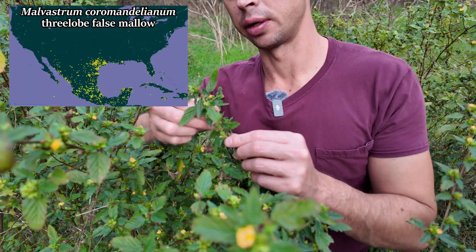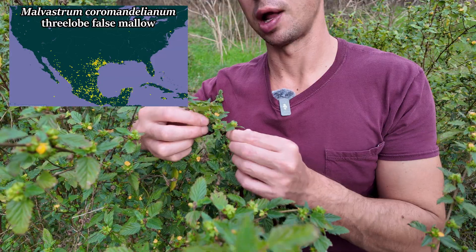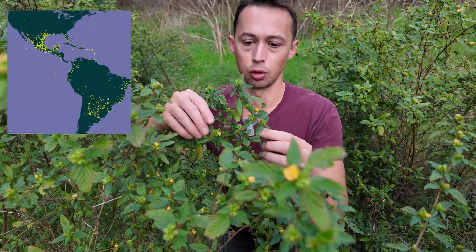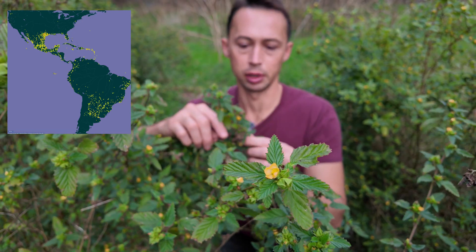This is Malvastrum coromandelianum, or three-lobe false mallow, Malva loca. Central Texas is about the northernmost part of its range, but it goes all the way down to South America.